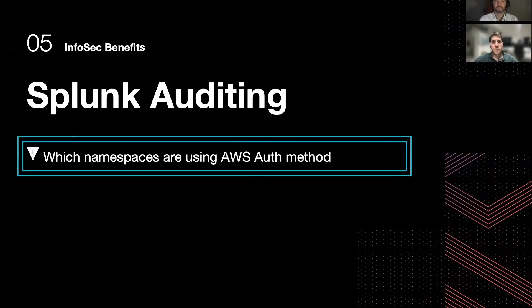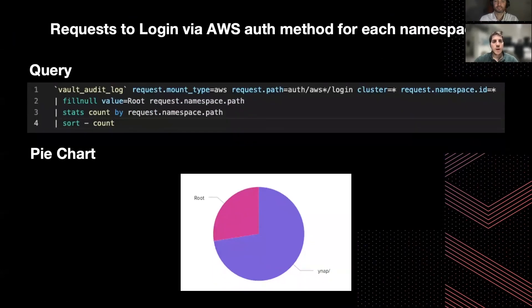The first graph we are going to look at is the one representing which namespaces are using the AWS auth method. Using the following query, which you can see on screen, we can see which namespaces are accessed through this auth method. It's an important metric to look at.